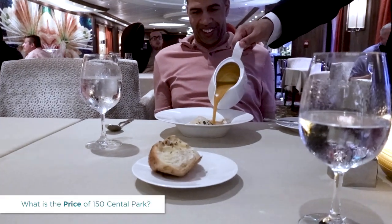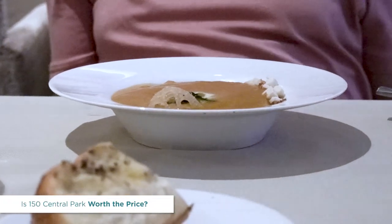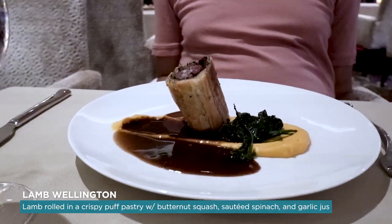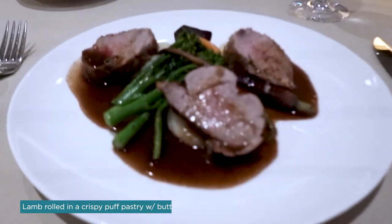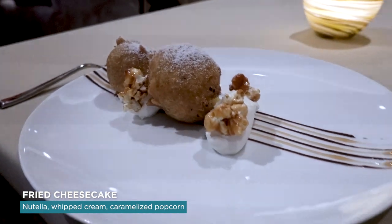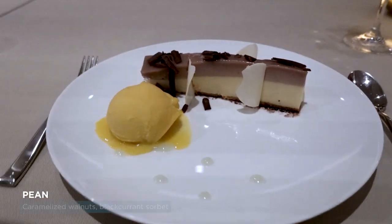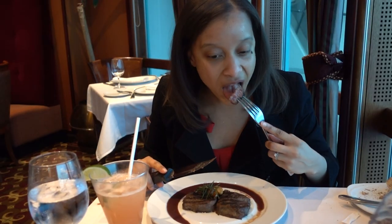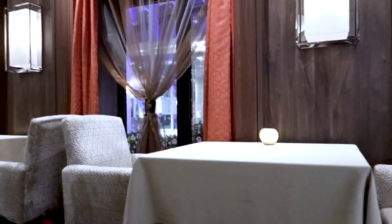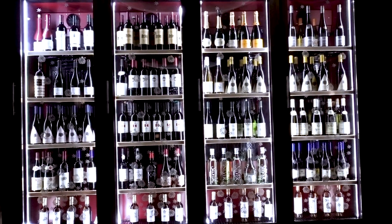The price of 150 Central Park varies due to dynamic pricing but can be around $49.99 to $54.99. I would rate it a 9 out of 10 — definitely worth a visit. It has such a classy, cool atmosphere, so much more intimate and quiet than main or casual dining. It is a classy date-night spot, and the food was incredible. I was debating between 150 Central Park and Chop's Grill — my husband prefers Chop's Grill as a tried-and-true steakhouse, but I like 150 Central Park for the high-end feel and options beyond steak.